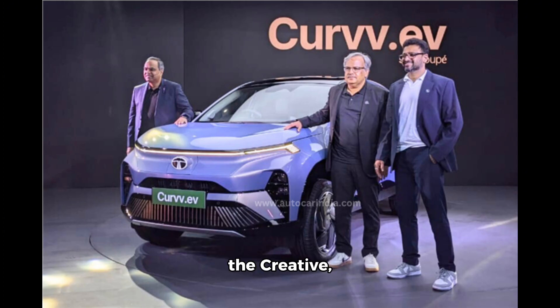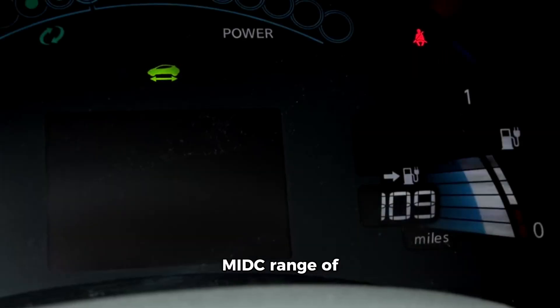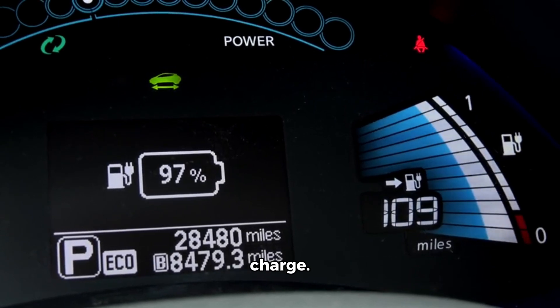The Curveeve gets two battery pack options: a 45 kWh unit for the Creative, Accomplished, and Accomplished Plus variants, and a 55 kWh unit for the Accomplished Plus S, Empowered Plus, and Empowered Plus A variants. The former has an MIDC range of 500 kilometers, while the latter can go 585 kilometers on a single charge.